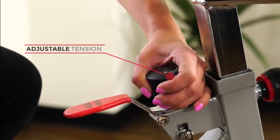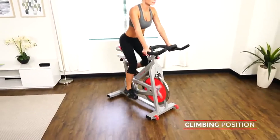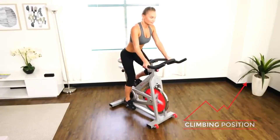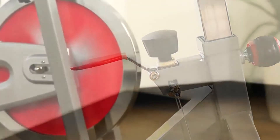Turn up the resistance with the micro-tension knob. The handbrake will slow or stop the flywheel quickly.